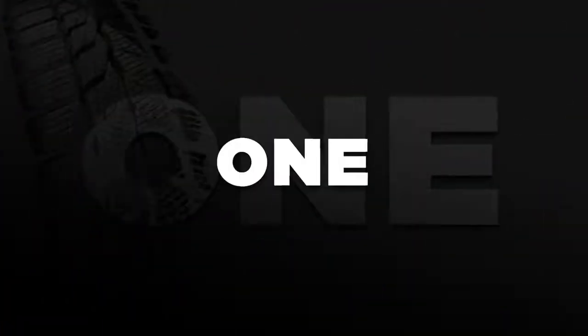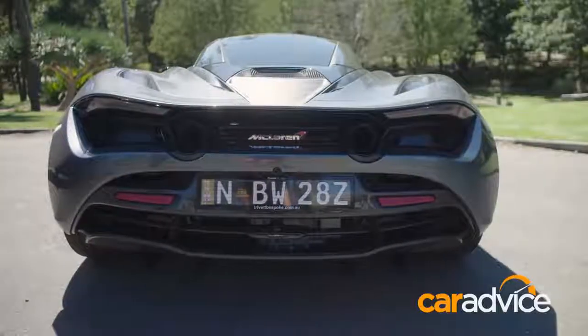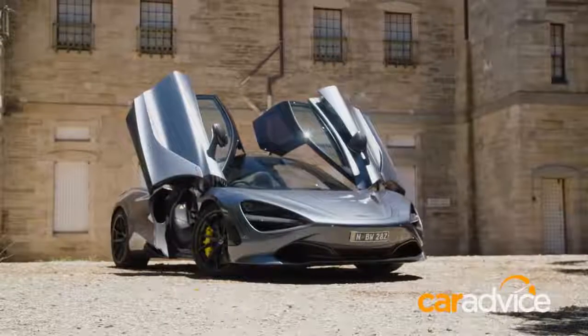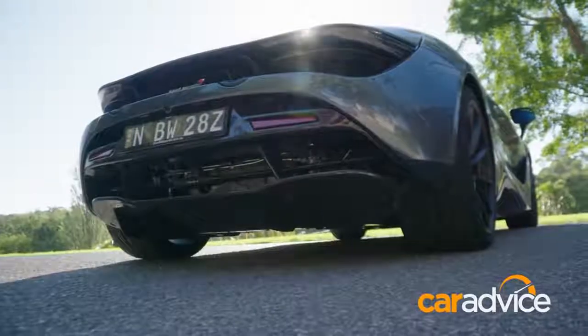Number one on the list of things that we love would have to be the styling. Take a look at this thing — there'd be Italian designers rolling in their graves that an English company could design a supercar that looks this good standing still. There's absolutely no doubt that the McLaren is a style icon and it looks absolutely unreal.